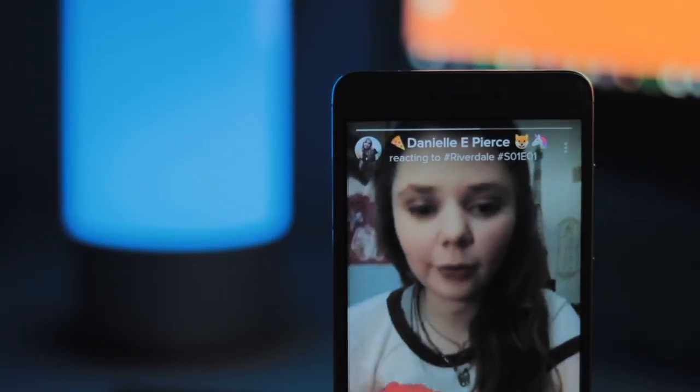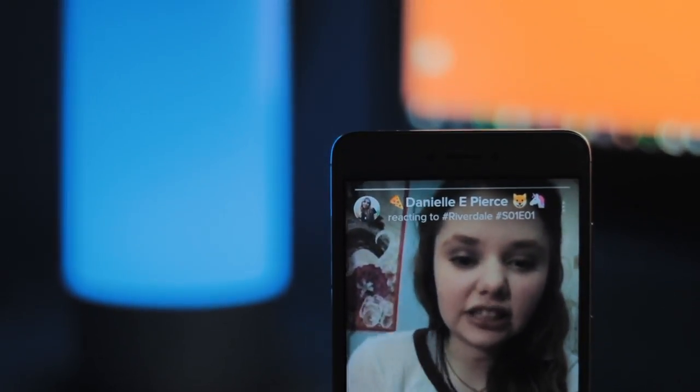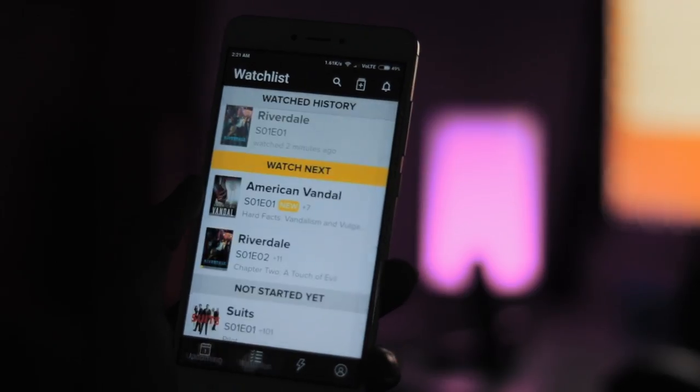Additionally, there's a fun little tab called Feed that allows you to see what fans of the same TV shows have been posting on the app. This app is genuinely convenient.